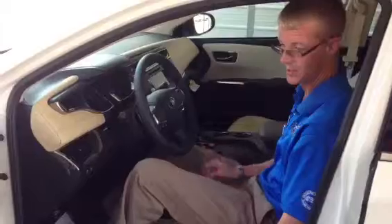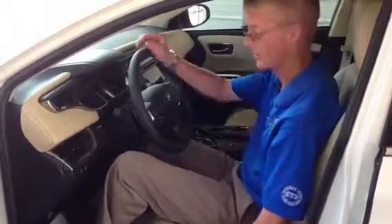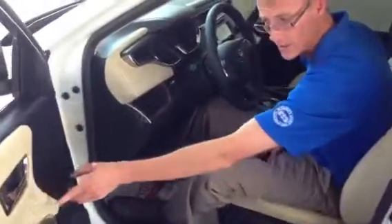Now Mrs. gets in here — she wants to sit a little bit more forward. We're going to scoot it forward; wife's a little bit short. So I've got this how she would drive it. I'm going to go back and press the set button and press two. So that means he is for one, she is for two.